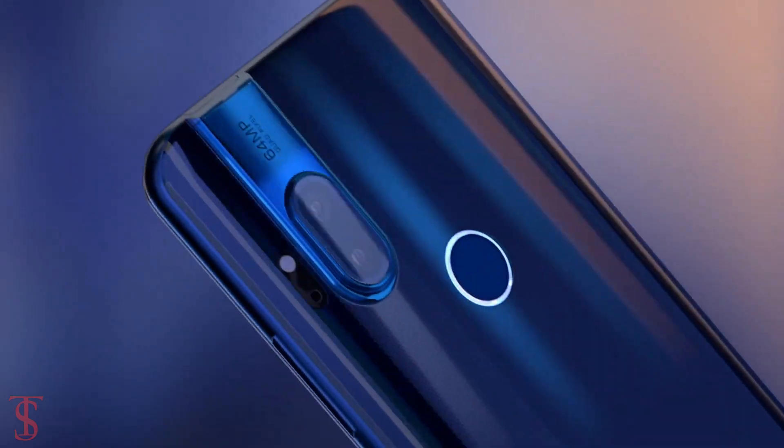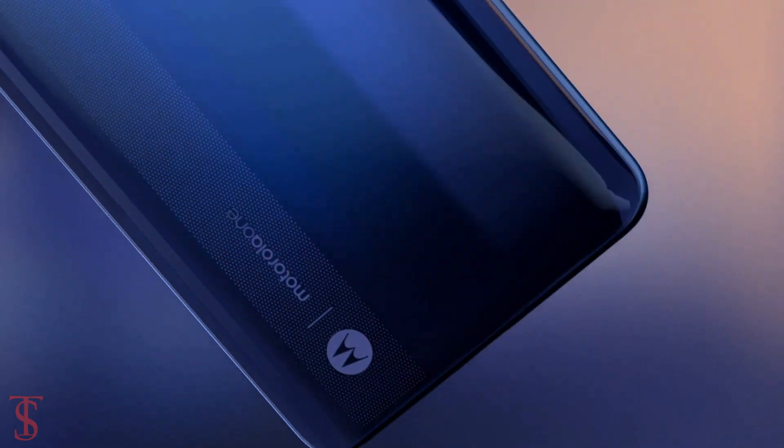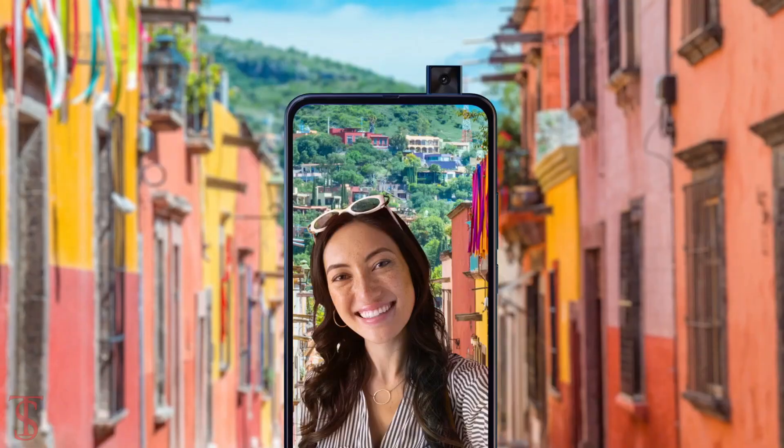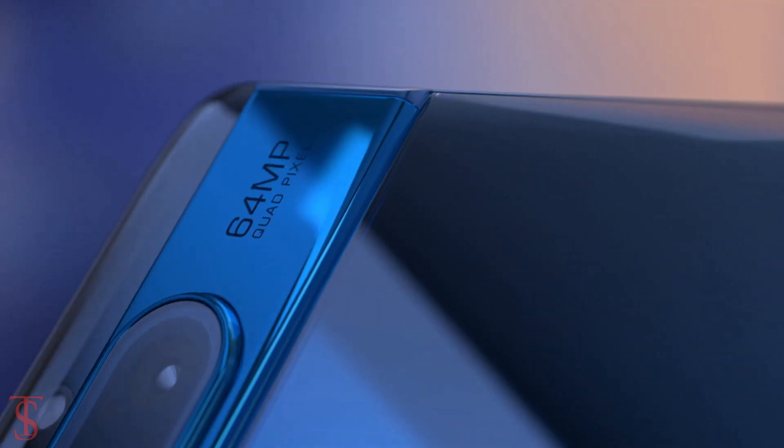The Lenovo-owned Motorola has finally launched its new Android One edition smartphone called the Motorola One Hyper, and it is the first Motorola smartphone to come with a pop-up selfie camera and a 64 megapixel main camera.